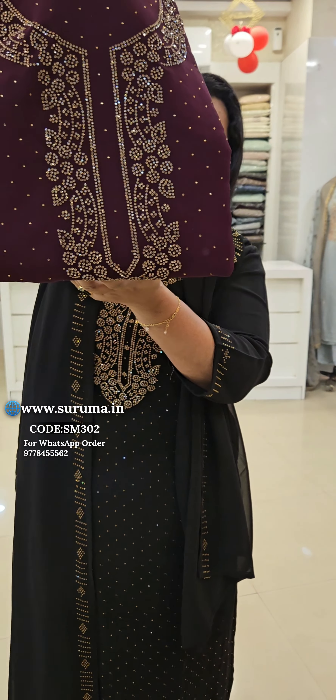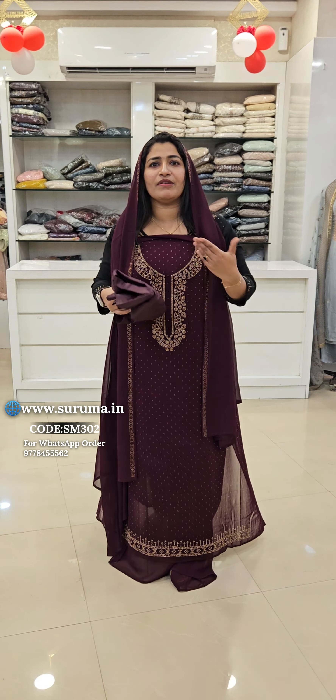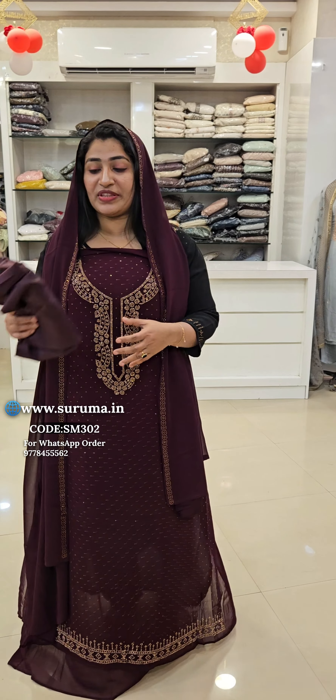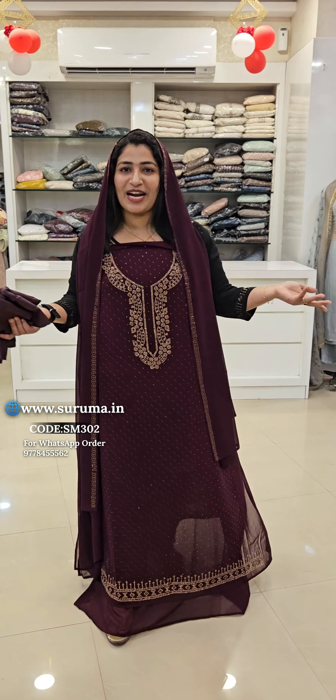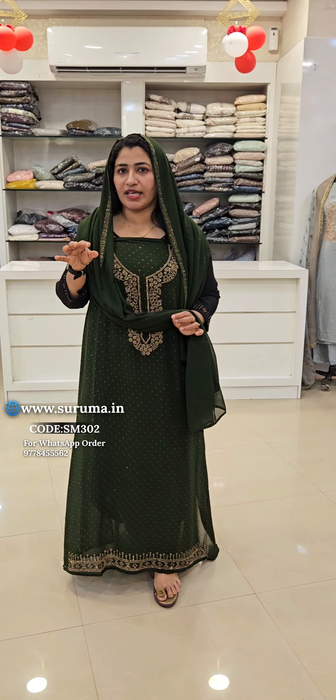I will get the green color. I will apply the green, and I will get the green color from me. It is a good green.